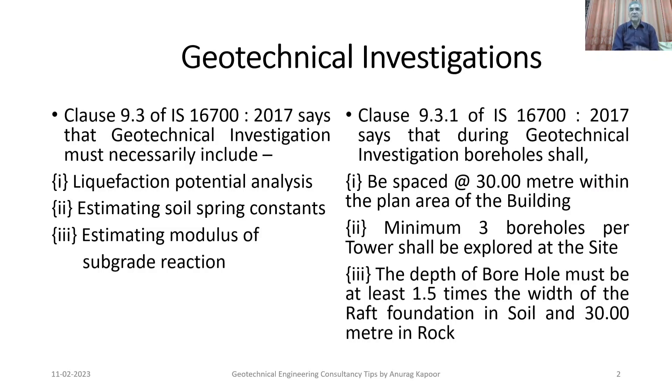As per clause 9.3 of IS 16700:2017, the geotechnical investigation — that is, the soil investigation report — must definitely include liquefaction potential analysis of the site, as well as estimating soil spring constants and estimating modulus of subgrade reaction.